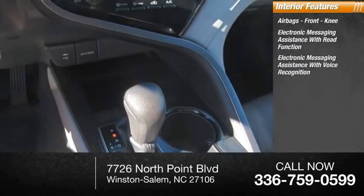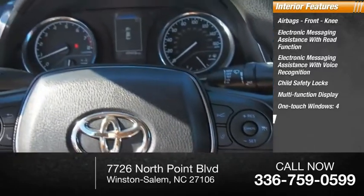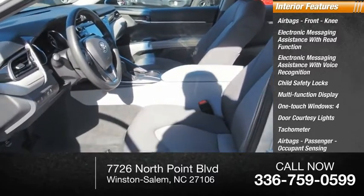Electronic messaging assistance with voice recognition, child safety locks, multifunction display, one-touch windows, four door courtesy lights, tachometer, airbags, passenger occupant sensing deactivation, and cargo area light.